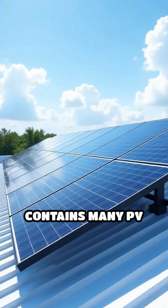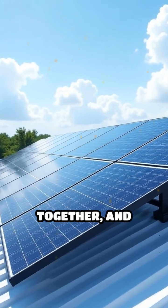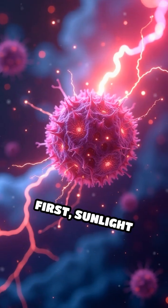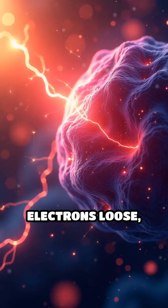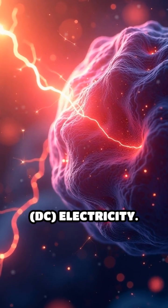Each panel contains many PV cells wired together, and multiple panels form an array. First, sunlight strikes the PV cells. The energy knocks electrons loose, creating a flow of direct current, DC electricity.